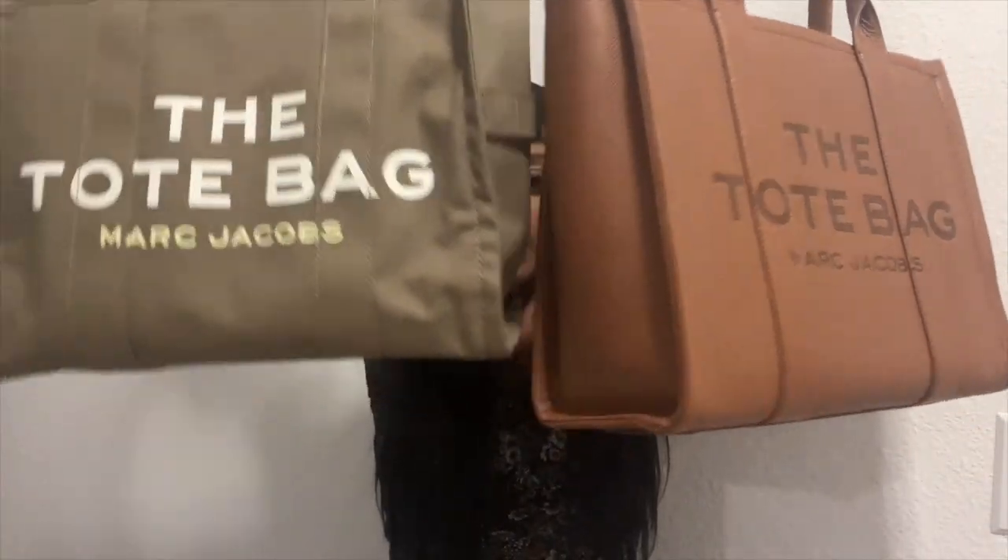That's my part one review of the Marc Jacobs tote bags. I'll be back for part two — a win is a win!